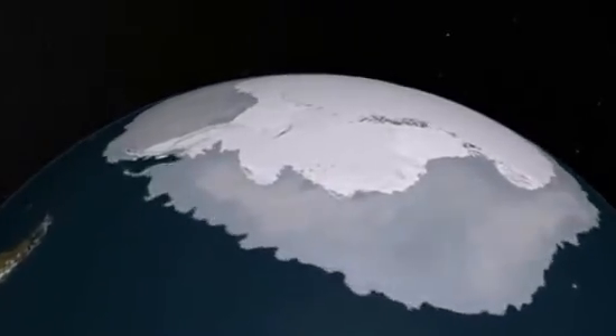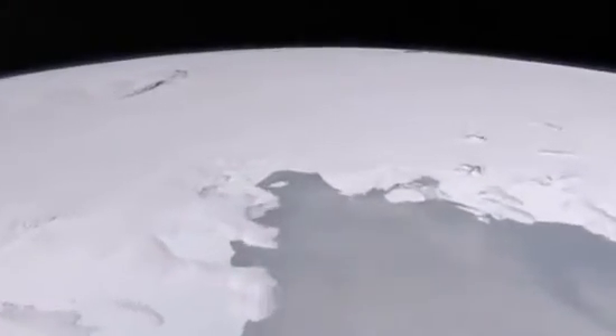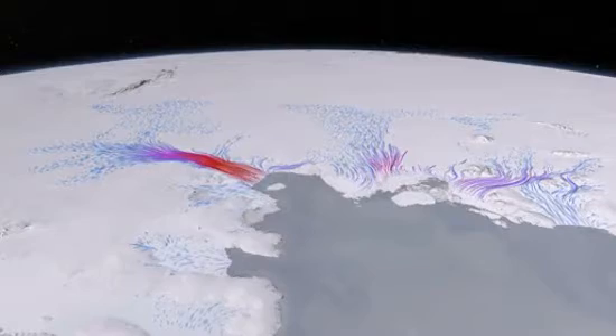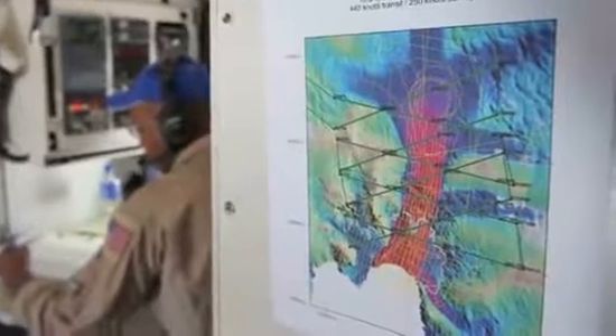Pine Island Glacier is losing ice very quickly, about six meters per year. Today we will refly the same mission that we flew two years earlier in 2009 and compare the data we collect to our previous data and to data from the ICESat satellite, which has collected surface elevation measurements there over many years. This will tell us how much ice is being lost in West Antarctica and how it contributes to sea level rise.